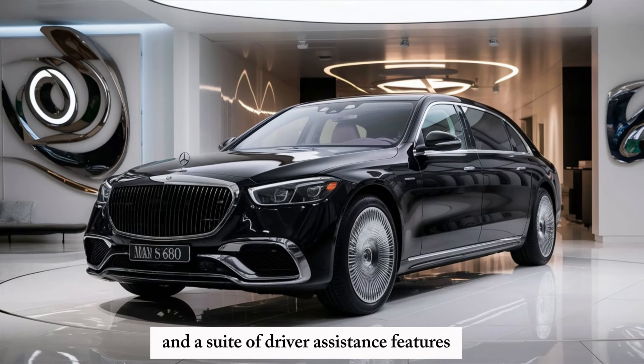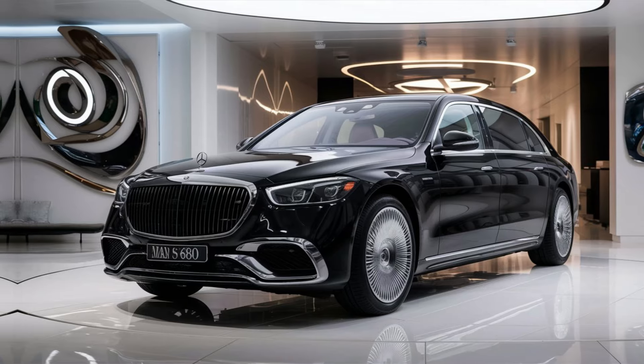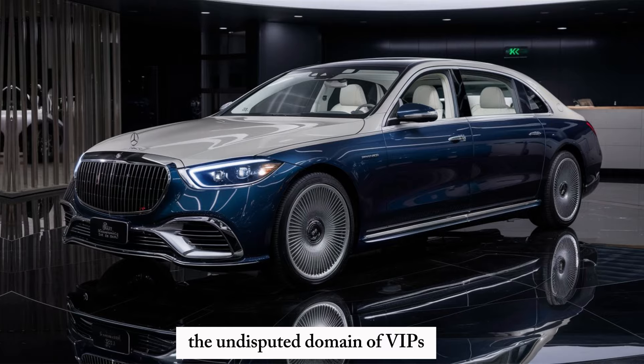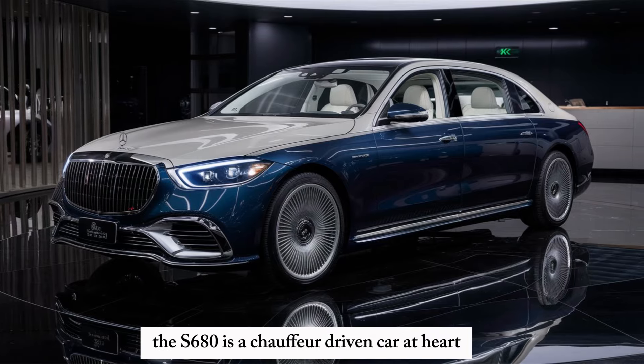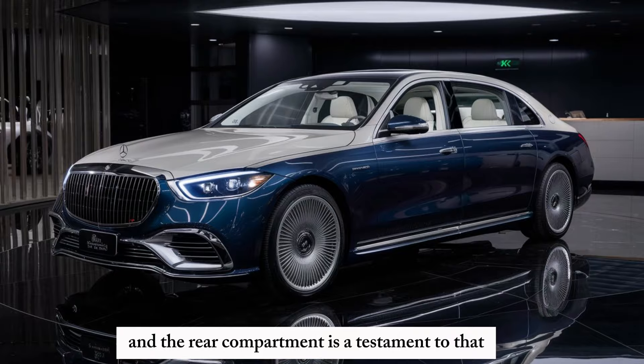A suite of driver assistance features keeps you safe and secure on the road. Let's shift our focus to the rear seats — the undisputed domain of VIPs. The S680 is a chauffeur-driven car at heart, and the rear compartment is a testament to that.